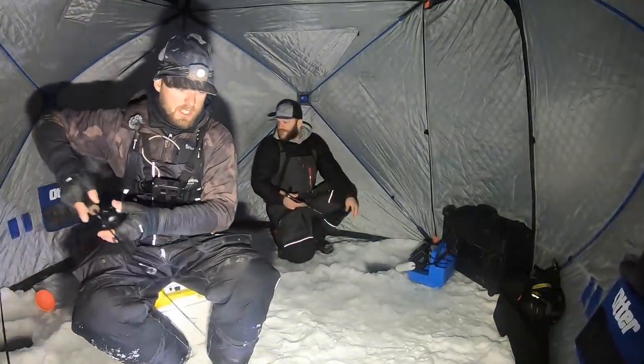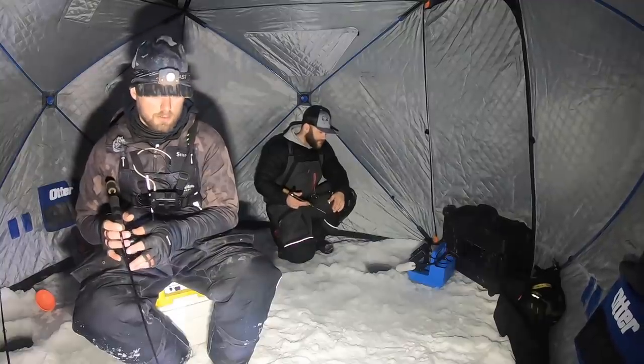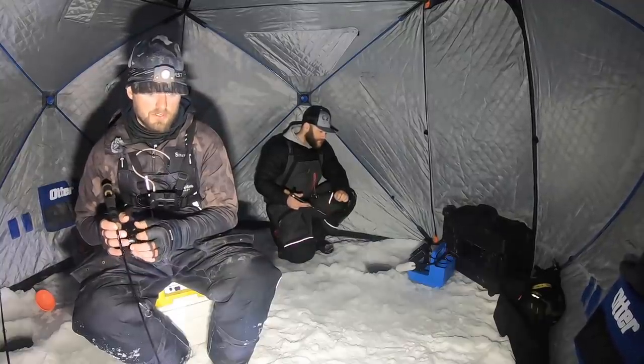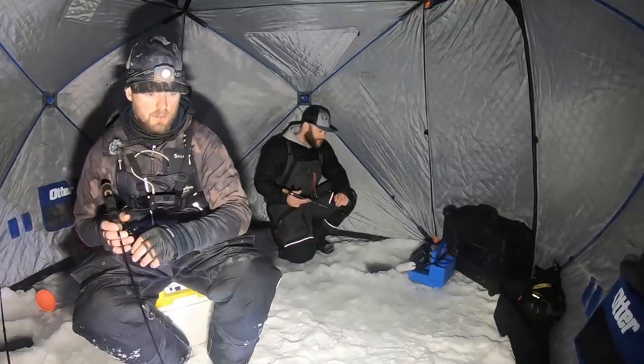In these real shallow weed situations, a lot of times these fish come through almost right under the ice, so we're only fishing four or five feet down in seven to eight feet of water right now.